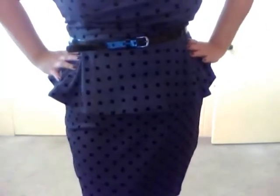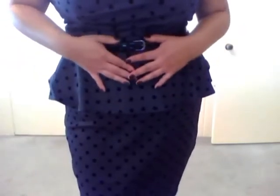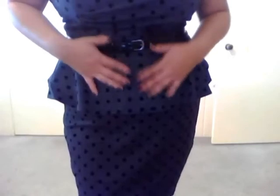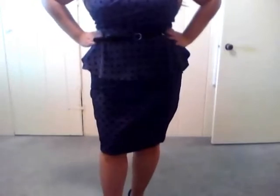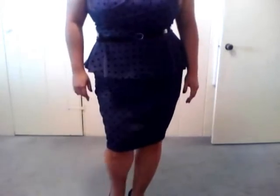This accentuates the curve and this here hides tummy problem areas. That's my problem area and I like that it conceals it. It makes your waist look smaller, which I like, and the hips complement it — a very hourglass kind of shape.